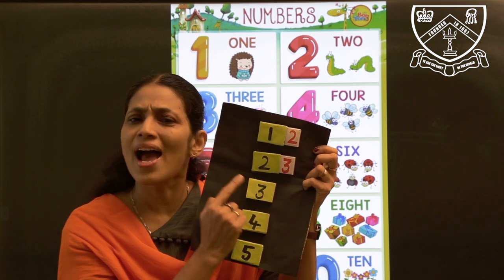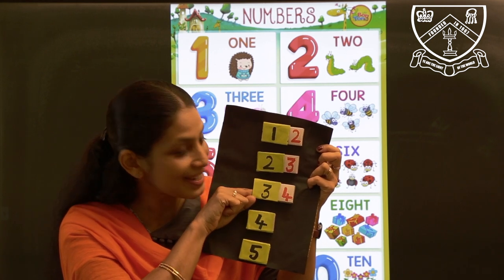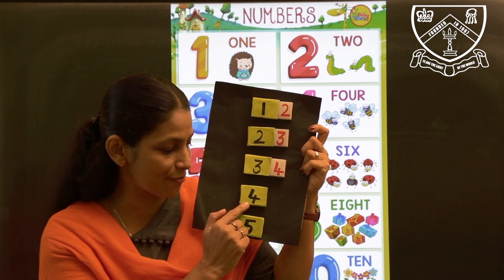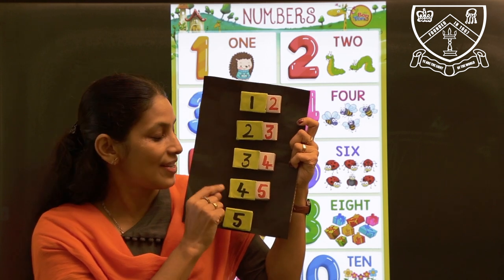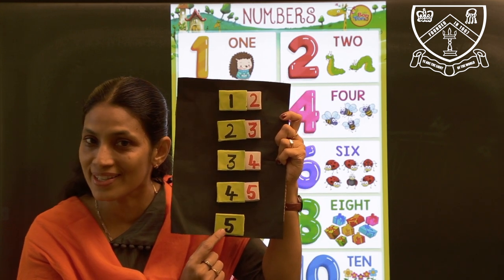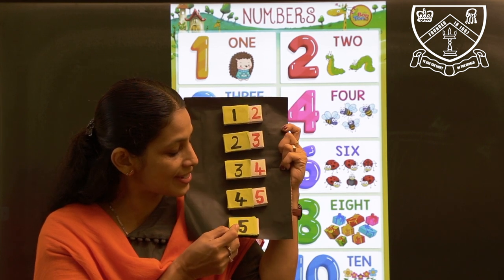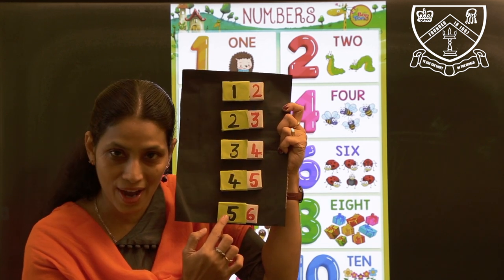Number 3. And which number comes after 3? After 3, it is number 4. Now which number is this? Number 4. And which number comes after 4? After 4, it is 5. So after 4, number 5. Number 5. Now which number comes after 5? After 5, it is number 6. So after 5, 6.